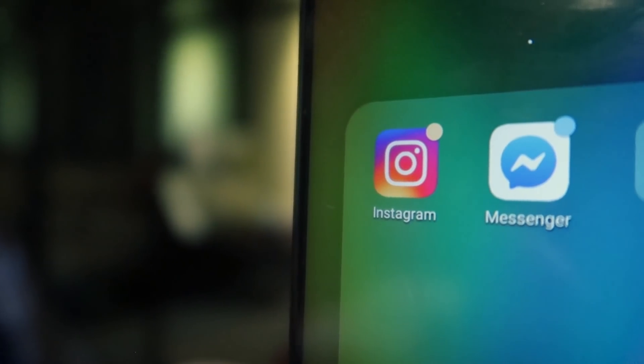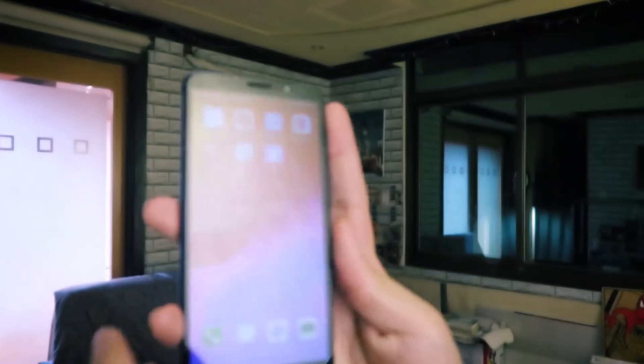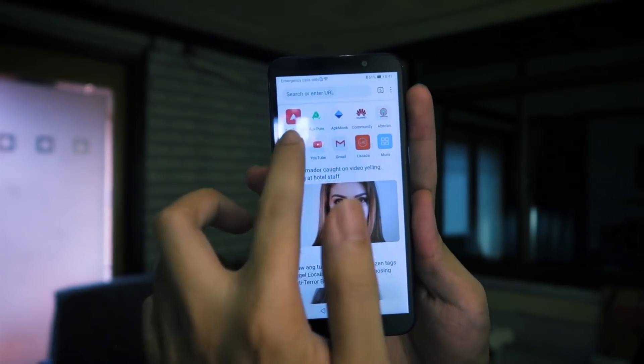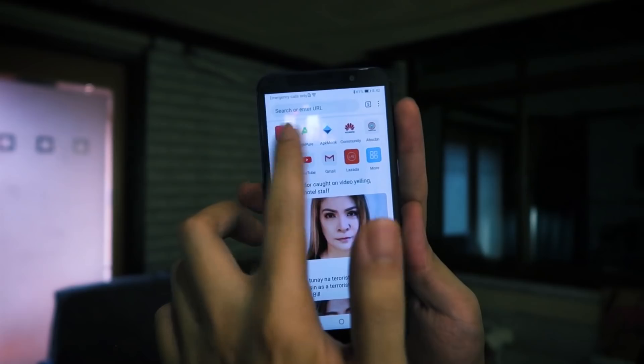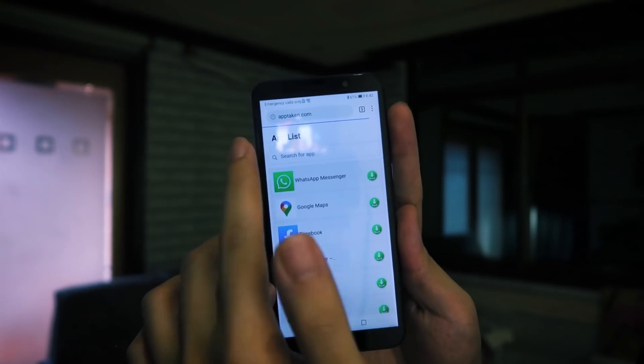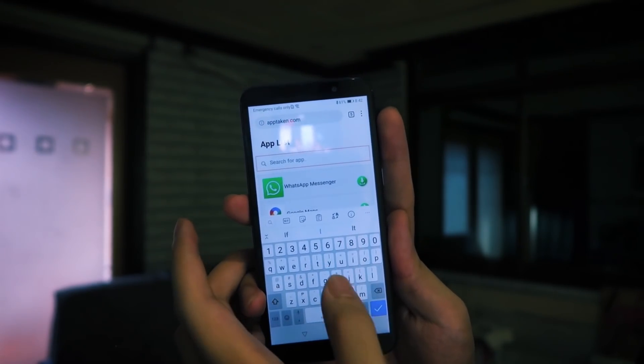But what about the social media apps you can't find yet on the Huawei App Gallery? You can just as easily download them from a third-party app store. For apps like Instagram, this is what I do. Instead of the App Gallery, we're going to open up the Huawei App Browser. Up here are the third-party app websites you can download from — click any of those, for example AppToide, and search for the app.